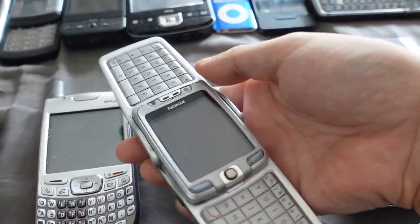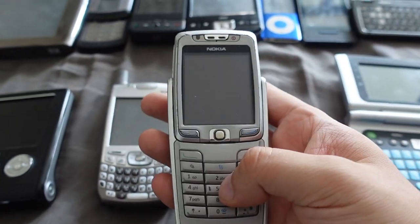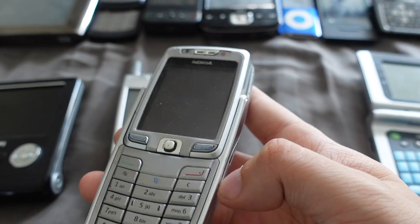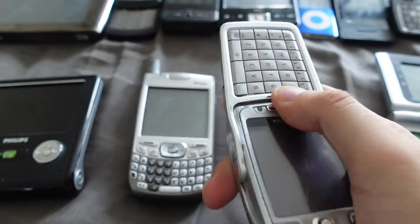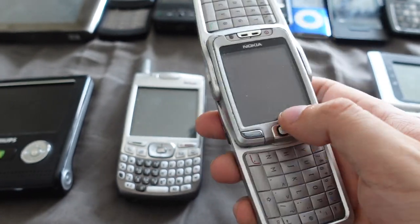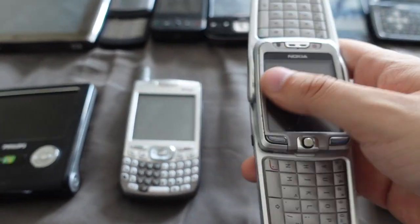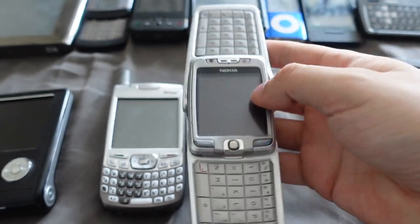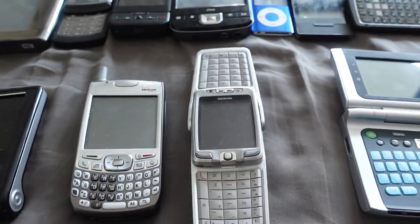Here we have the Nokia E70, also a really cool phone from 2006. It has a numpad and runs Symbian OS — kind of like a pseudo-smartphone operating system. If you want to do some texting and messaging, you just flip it open like this and you can text with both hands because now it becomes a QWERTY keyboard. A very unique design I haven't really seen anyone else try. That's what I like about phones from the mid-2000s — they really experimented a lot.